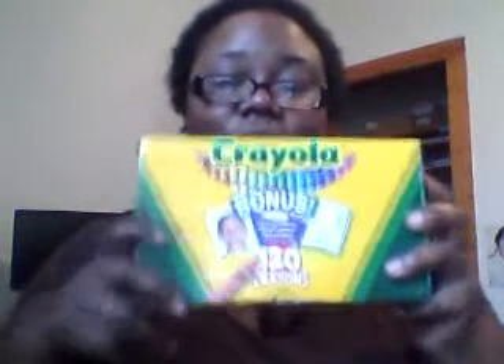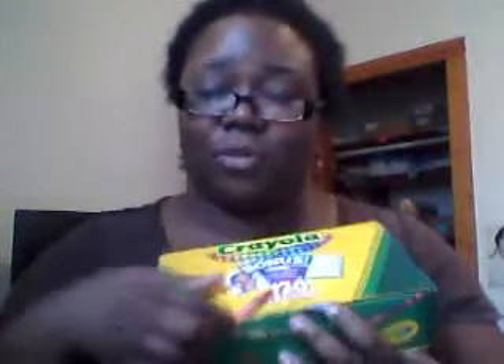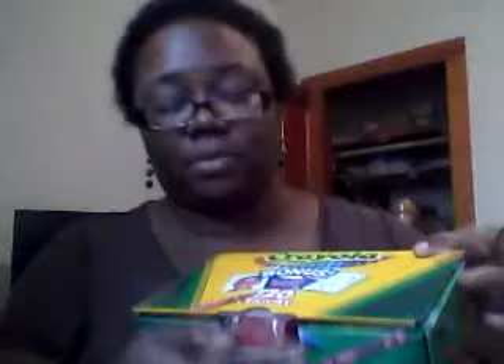We all know what this is — good old crayons. I couldn't pass this up: 120 crayons for two girls. It also comes with a sharpener.